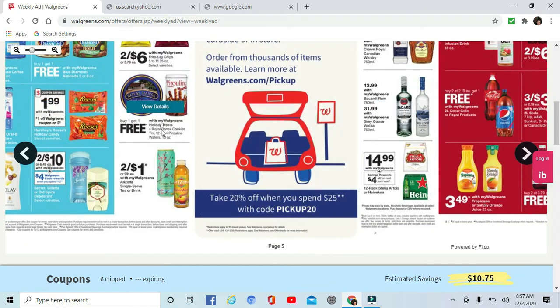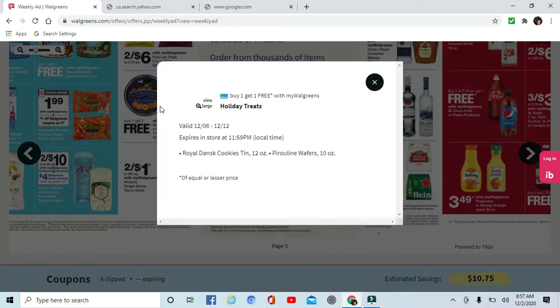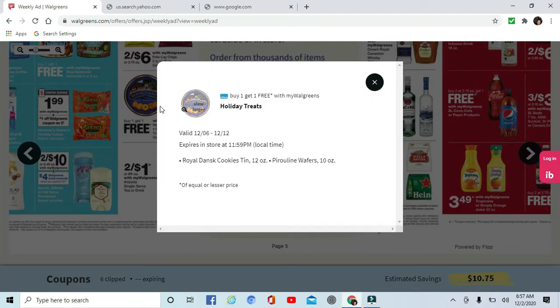Buy one get one free on these holiday treats — Royal Dansk cookies. Those are actually pretty good.